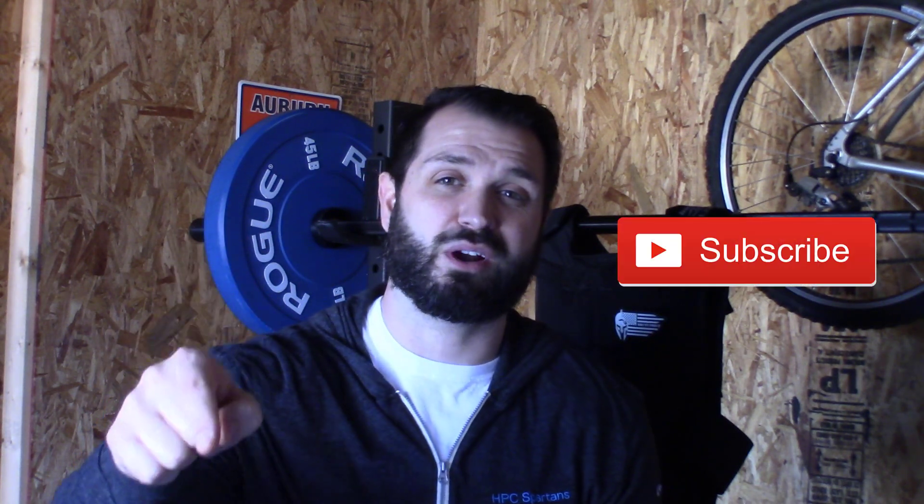Thanks for watching. If you have any questions, make sure you put them in the comment section below and also subscribe. Make sure you hit that bell so you get notifications. So today's question is specifically: do data scientists code?